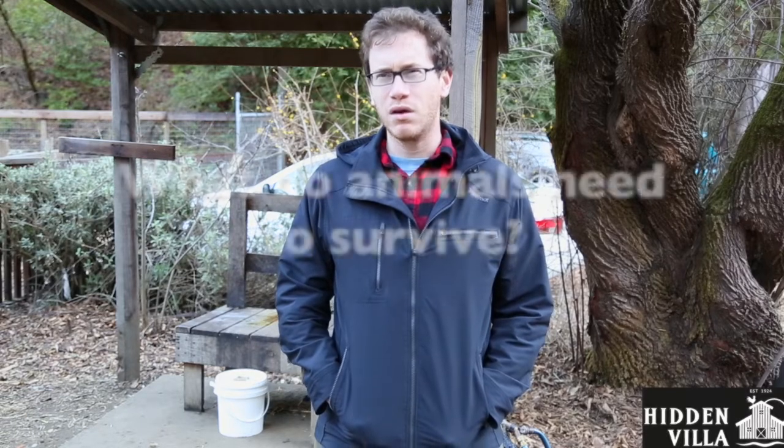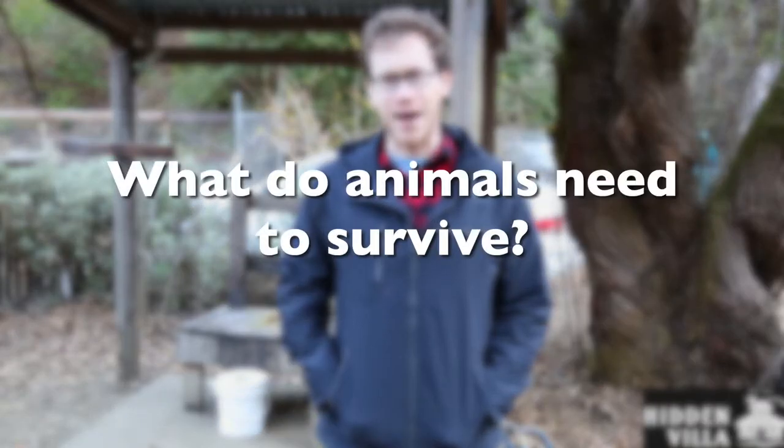Hi everybody, it's Logan, coming to you from Hidden Villa. One of my favorite things in the world are animals. And something I always wonder — and I was wondering if you could help me remember — what it is that animals need to survive.